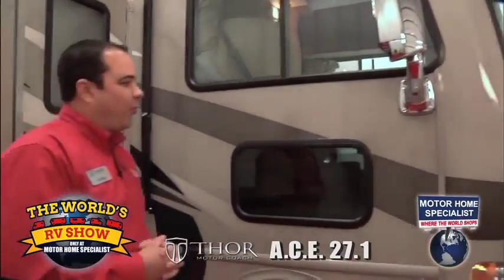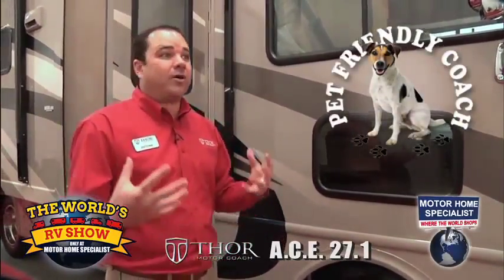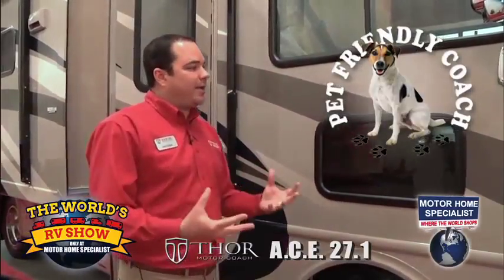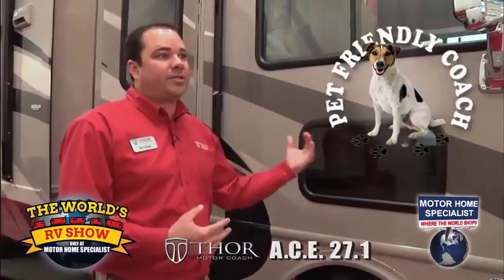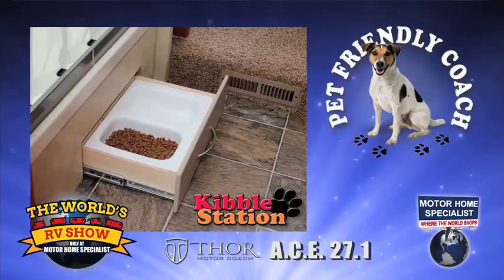The ACE Motorhome is the first motorhome designed around pets. The majority of RVers have little dogs, little cats, maybe even big dogs that travel with them. They've taken that into consideration, and as we go through the inside of the coach, we'll show you some other pet friendly features this motorhome has to offer.